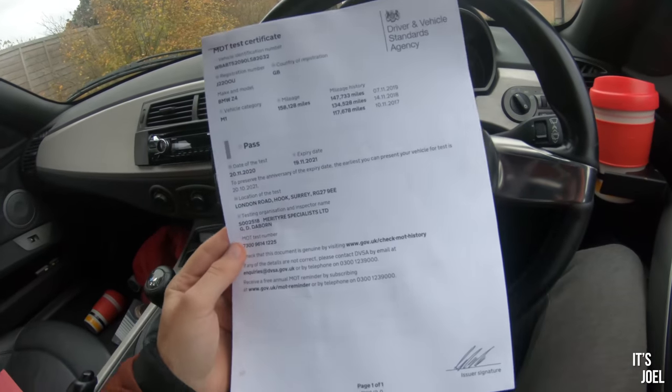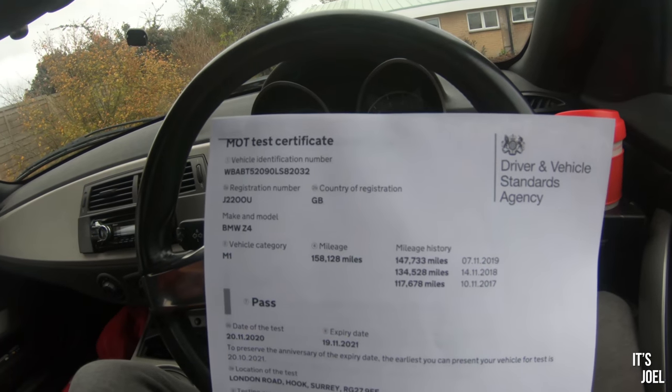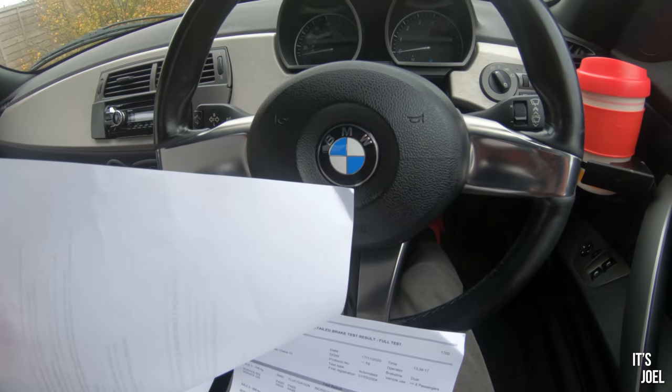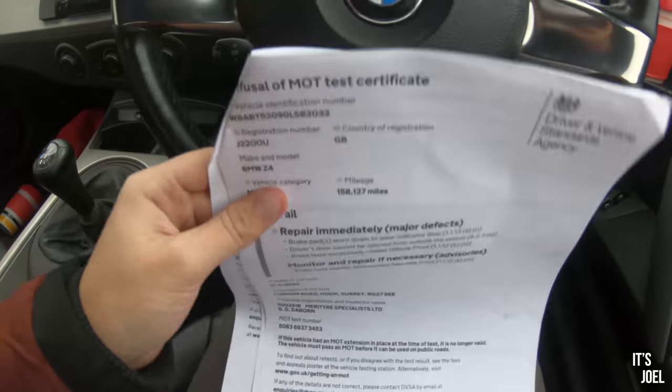I've made it back in the Z4 — let's have a quick chat about exactly what's gone on. I know this has all been a little bit rushed; it's always tricky when a video is filmed over several different days. Very kindly I was able to drop off the loan car on a Saturday morning and pick the Z4 up. I've got the MOT results here — the one you can see has been done yesterday, which is a pass at 158,128 miles. What actually happened on Tuesday is it failed the MOT.